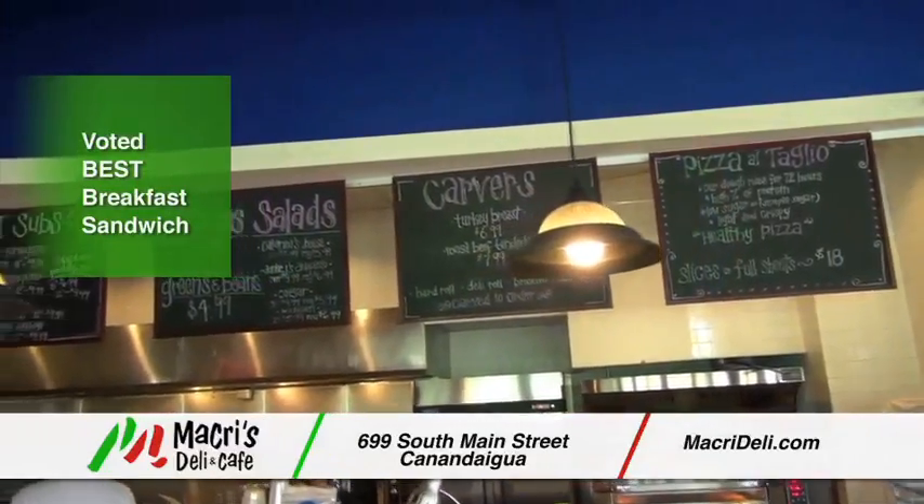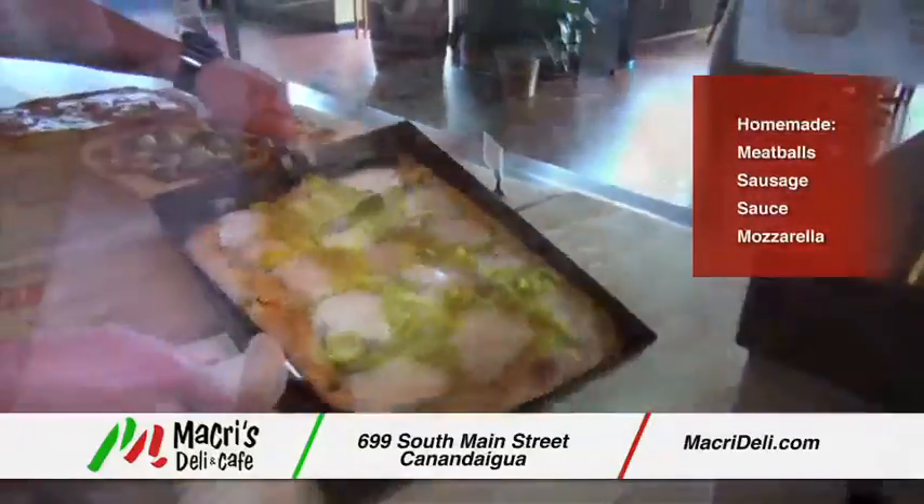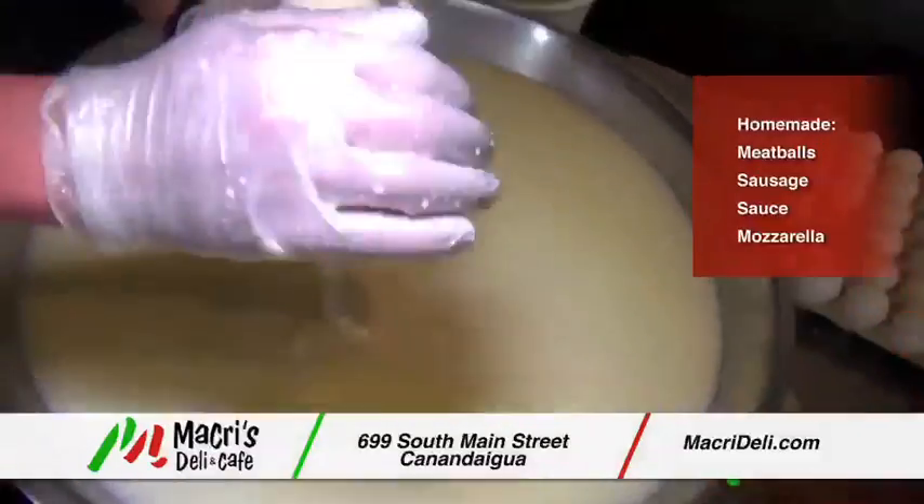At Macri's, we have an extensive menu from hot and cold sandwiches, homemade meatballs, paninis, and of course, pizza made from scratch using authentic ingredients imported from Italy and mozzarella made fresh every day.